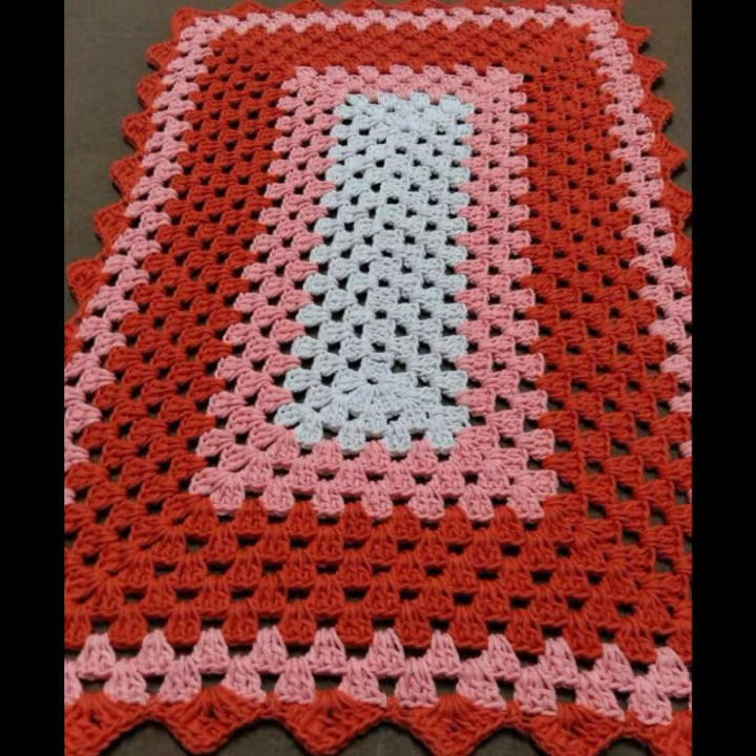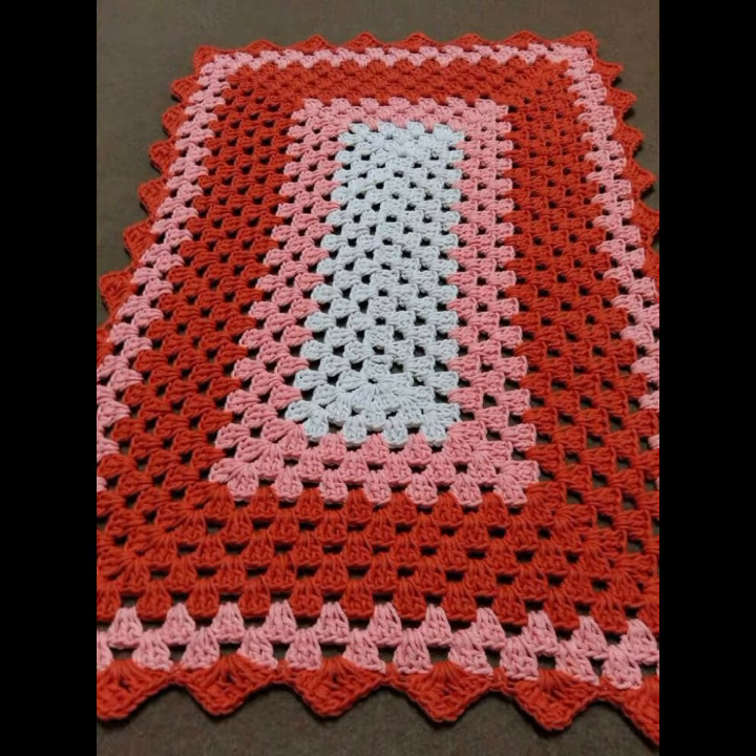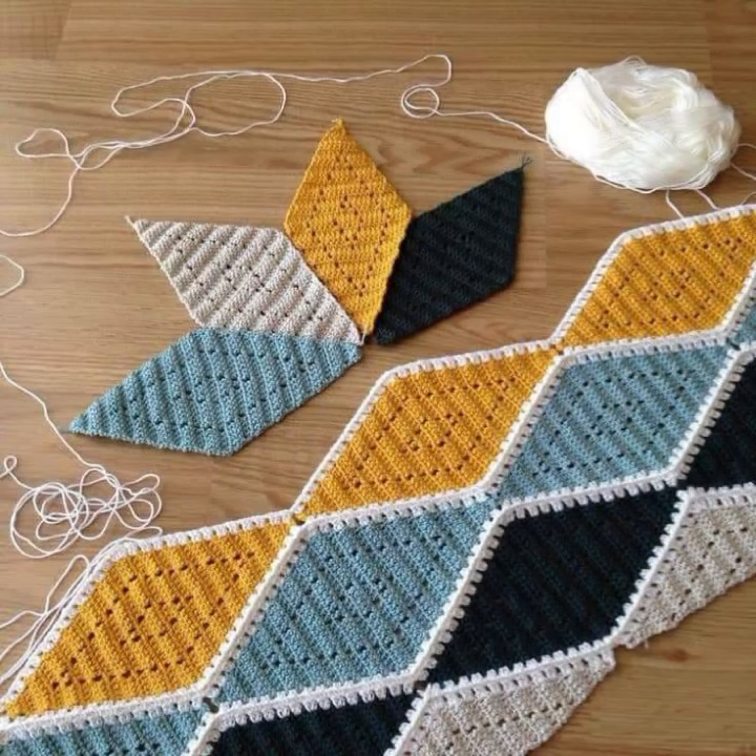If you want to buy these very beautiful crochet table cover designs, I will tell you some website names: AliExpress, ebivar.com, Etsy.com, and Amazon.